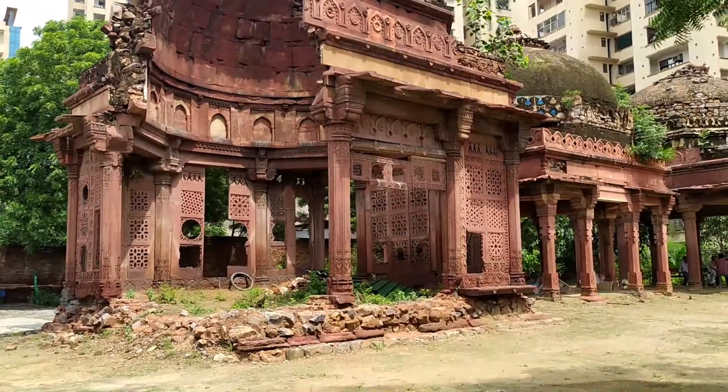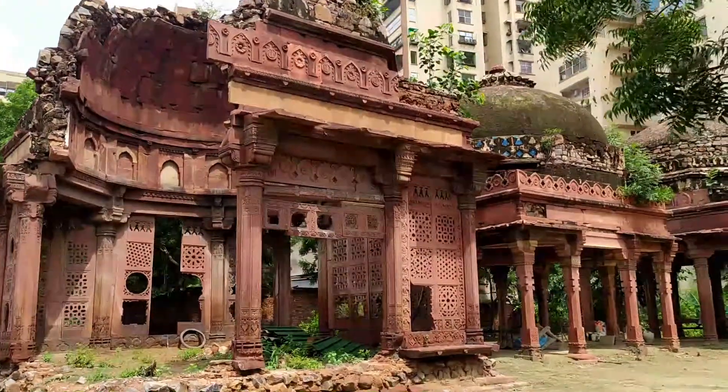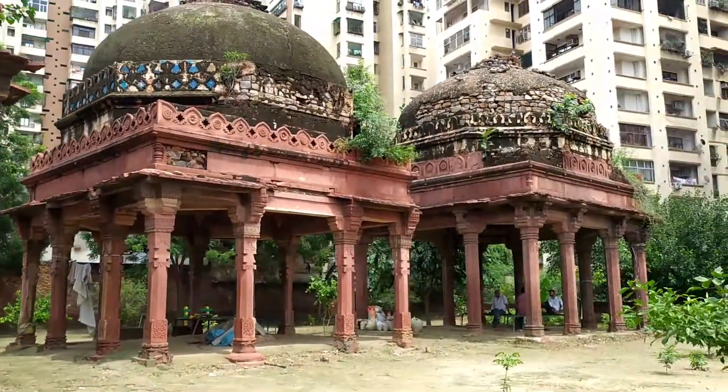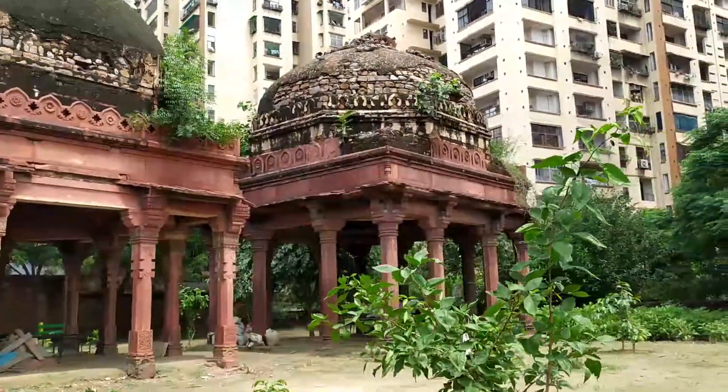One enters the Teen Chhatri complex from the west and can see the chhatris and a wide open area. The entire structure is made of red sandstone and is ornately carved.